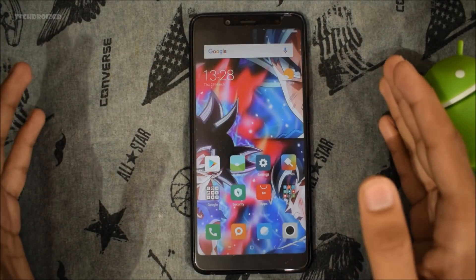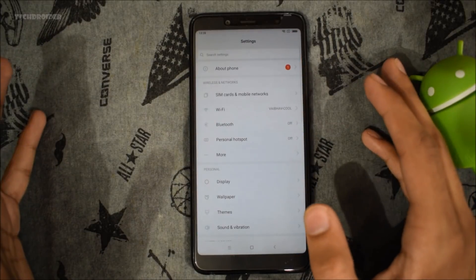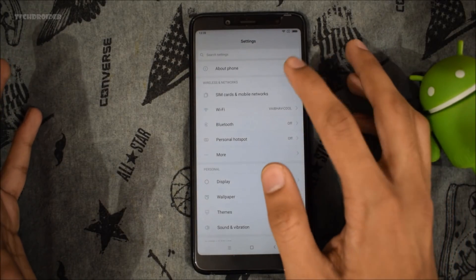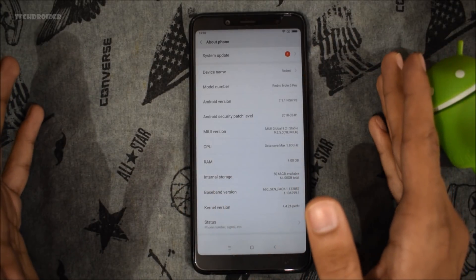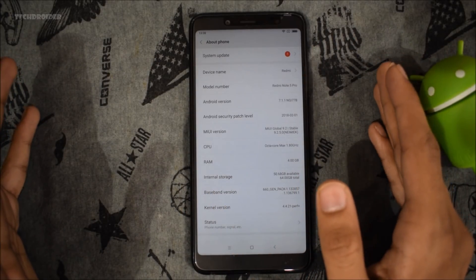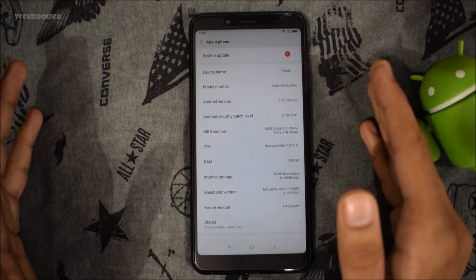Hey guys, I hope you all are having a great day. In this video I will show you how you can install the official Android 8.1 firmware on your Redmi Note 5 Pro. This is an Indian Redmi Note 5 Pro which is running the latest Android 7.1.1 Nougat, which is of course the latest in Indian markets.